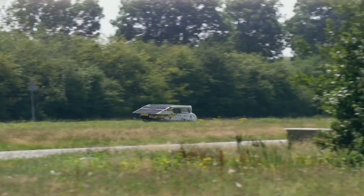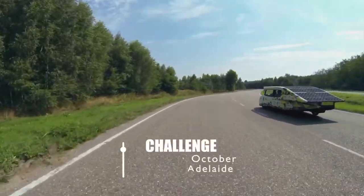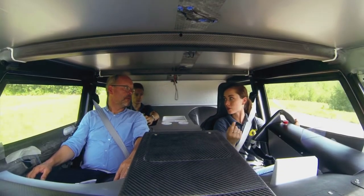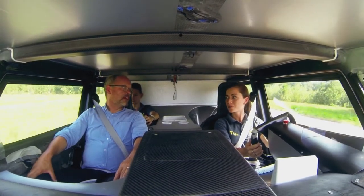So you're going to take this to Australia and drive it from Darwin to Adelaide — that's 3,000 kilometers. You drive 1,500 kilometers on one charge, which is a long way for an electric car.